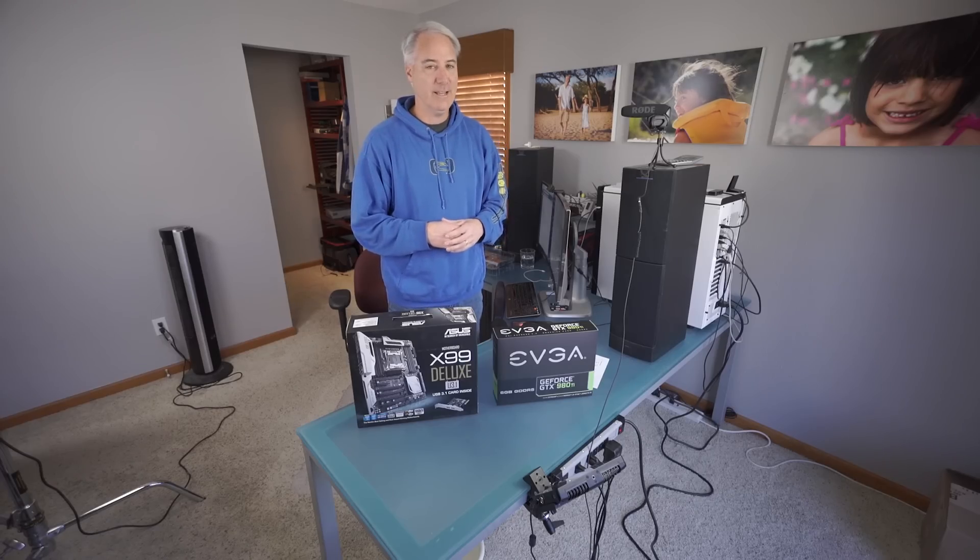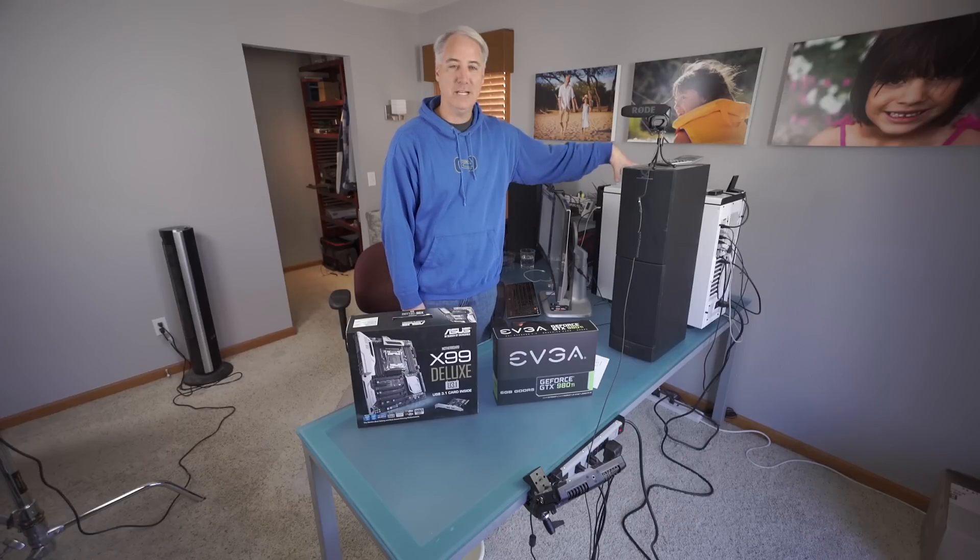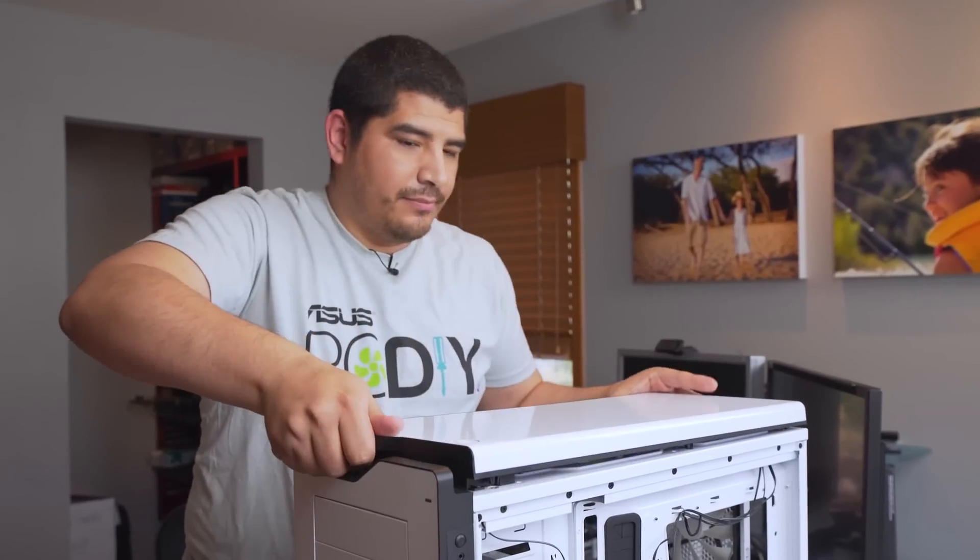Hey everybody, this is David Deckdale from learningvideo.com. I thought I'd give you guys an update on my beast computer that I built with JJ last year, about a year ago.